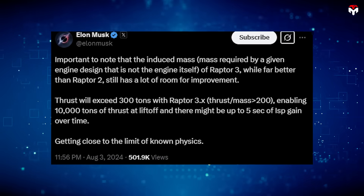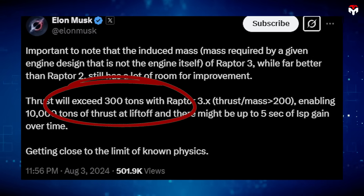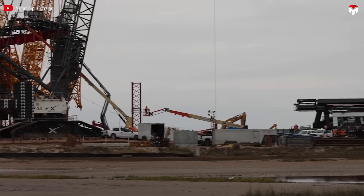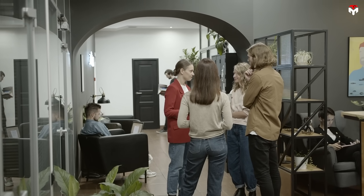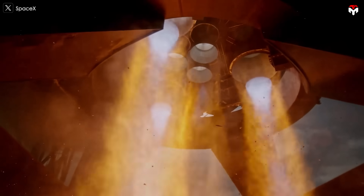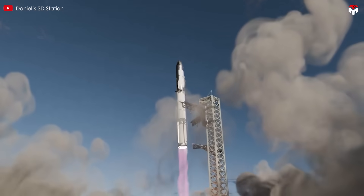In October, adjustments were suggested that could potentially increase Raptor 3's thrust to 300 tons. In August, Musk hinted at an even stronger version, saying 'thrust will exceed 300 tons with Raptor 3.x.' So if SpaceX is now eyeing 330 tons of thrust, that's a whole new ballgame — it would require a brand new engine variant. The speculation around Raptor 4 gained momentum, and based on Musk's 10,000-ton booster thrust estimate, people calculated that Raptor 4 could produce around 303 tons of thrust.